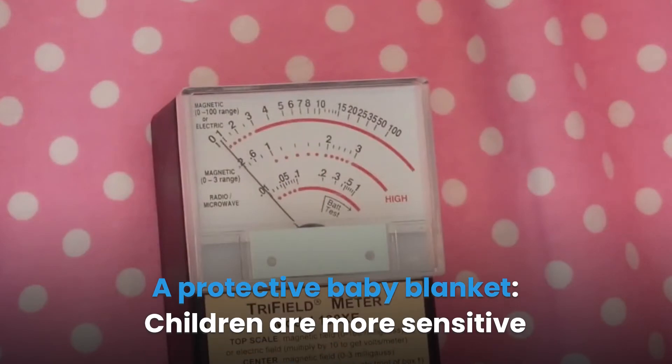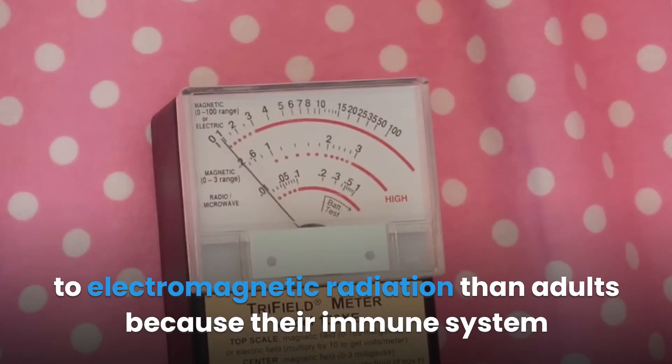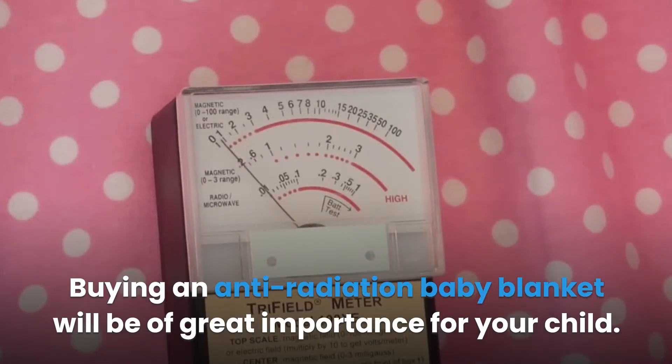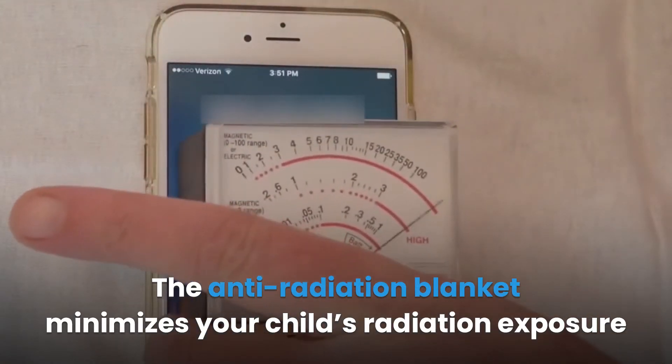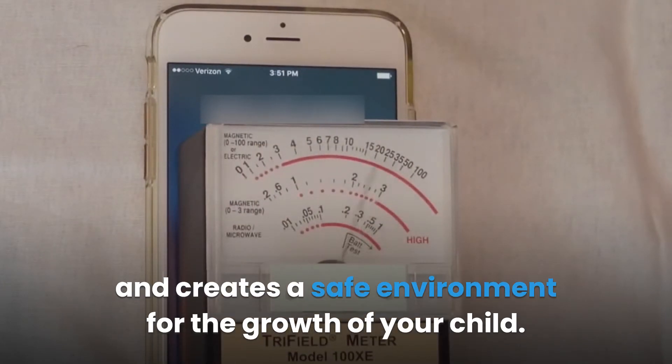A protected baby blanket: children are more sensitive to electromagnetic radiation than adults because their immune system is still developing. Buying an anti-radiation baby blanket will be of great importance for your child. The anti-radiation blanket minimizes your child's radiation exposure and creates a safe environment for the growth of your child.